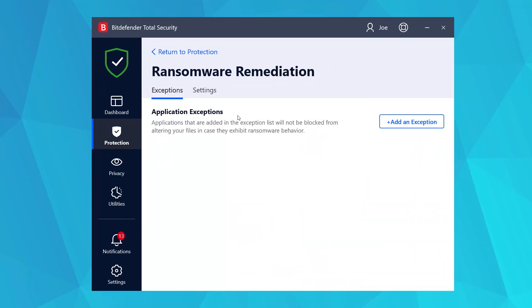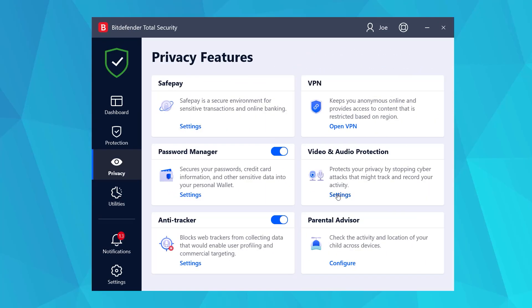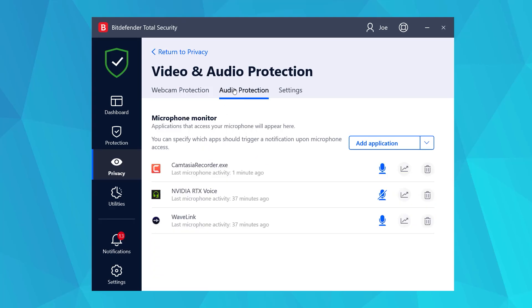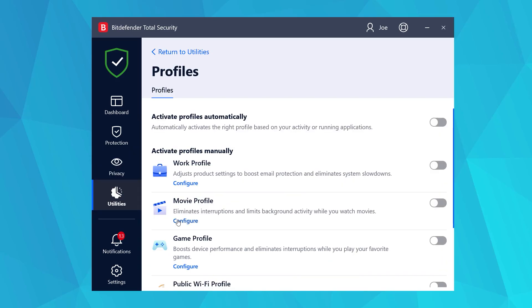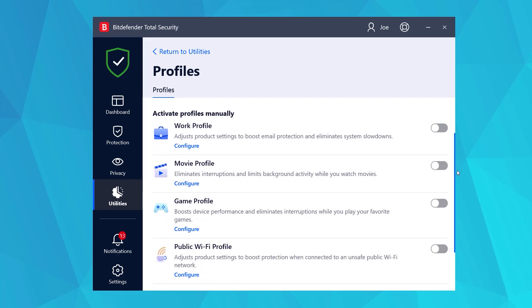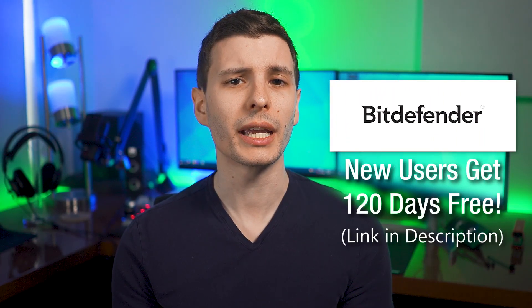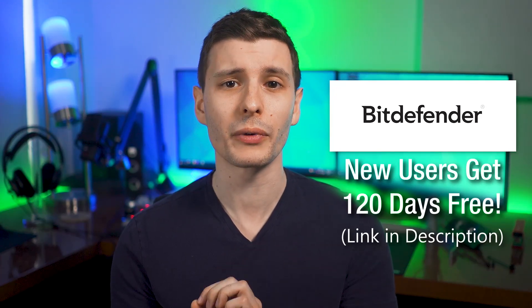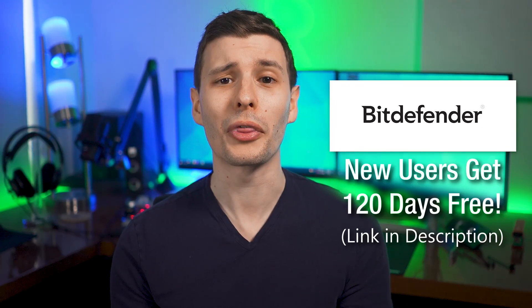It also has multi-layer ransomware protection, including ransomware remediation, which basically instantly backs up any files it detects being encrypted by ransomware and restores them after the malware is blocked. There's also webcam protection and microphone usage notifications from untrusted apps, anti-tracker extensions to block data collection by websites, and performance profiles that detect when you're playing a game, watching a movie, or doing work, and automatically adjust background tasks and pop-ups so you aren't disturbed. Check out the link in the description to get a special extended 120-day free trial for new users, covering up to 5 devices — way longer than the usual 30-day trial.